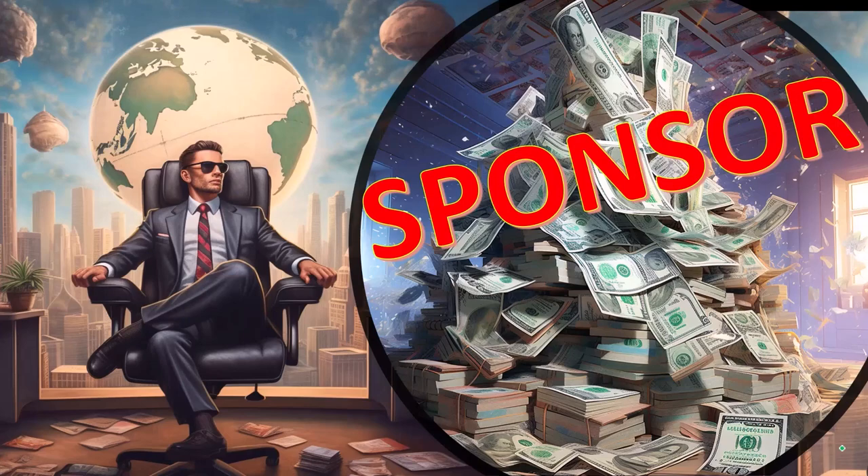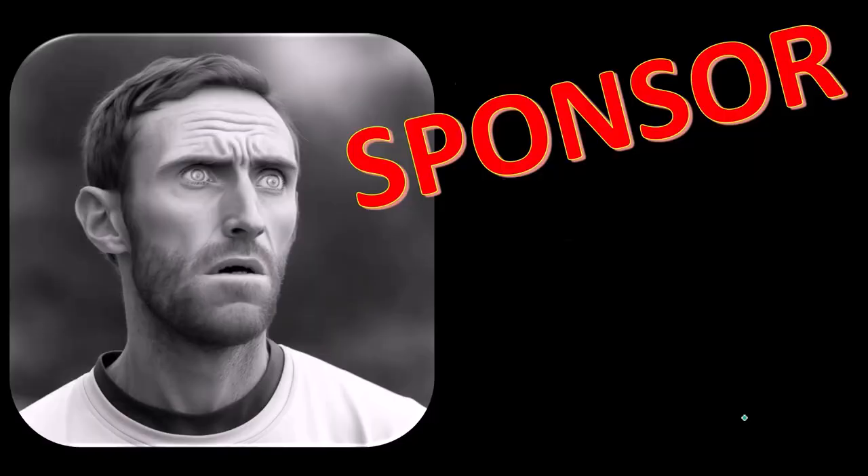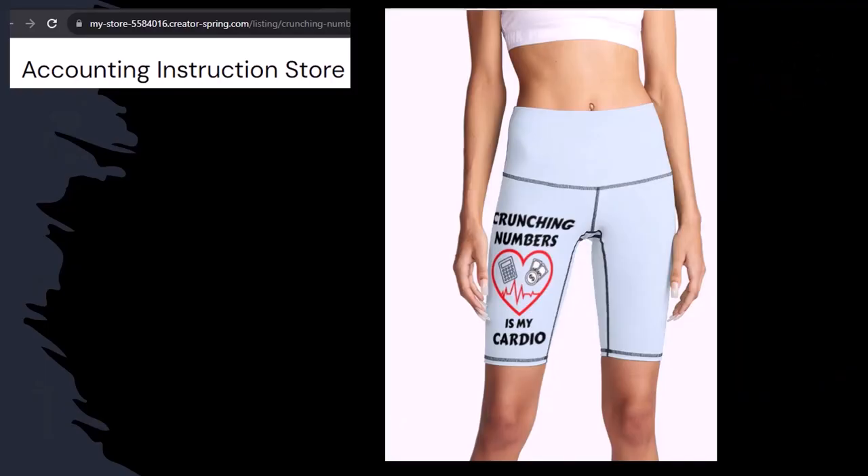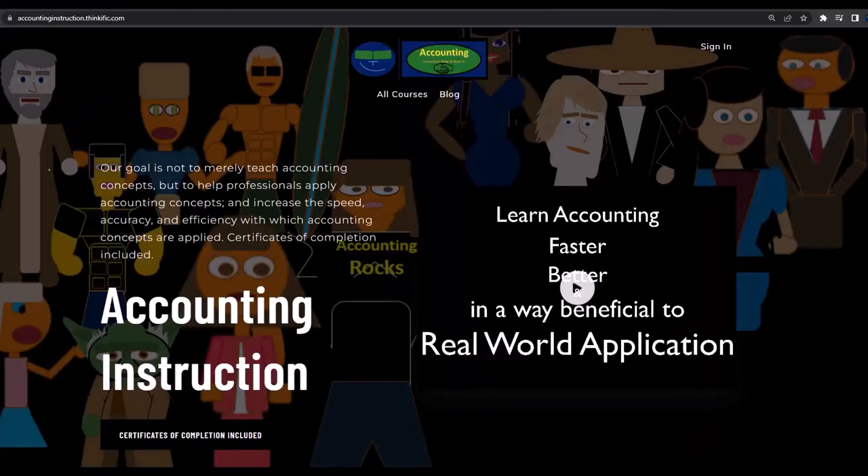First, a word from our sponsor. We're sponsoring ourselves on this one because apparently the merchandisers don't want to be seen with us. But our merchandise is better anyway — like our 'Crunchy Numbers is my cardio' product line. Subscribe, hit the bell, and buy some merchandise to share your accounting instruction exercise routine.